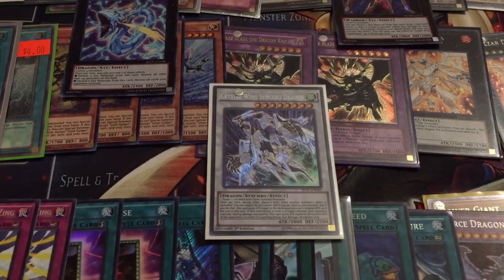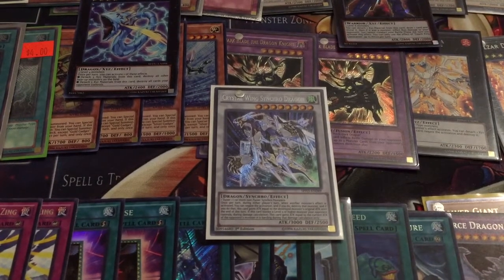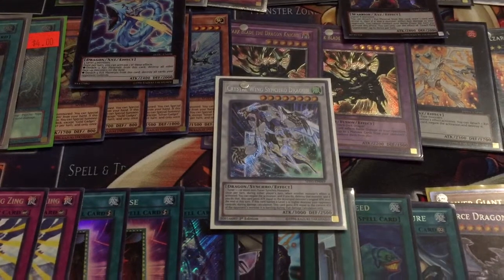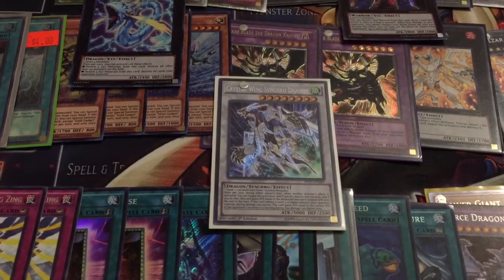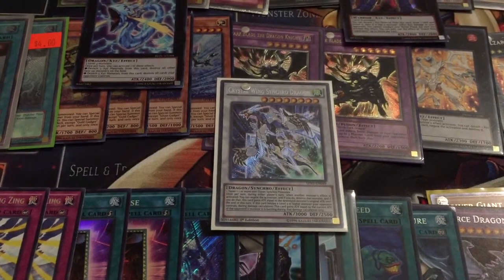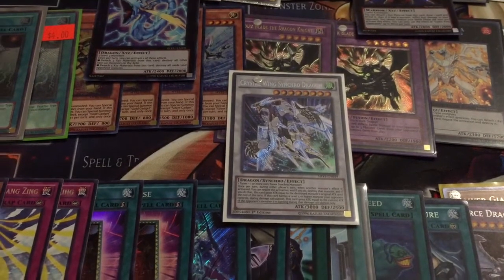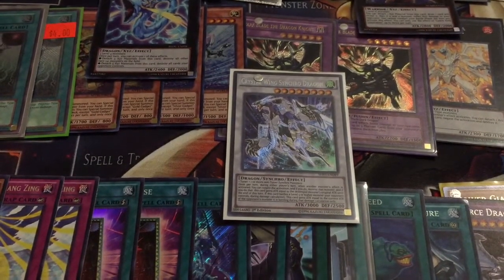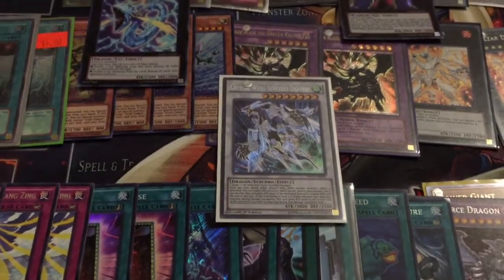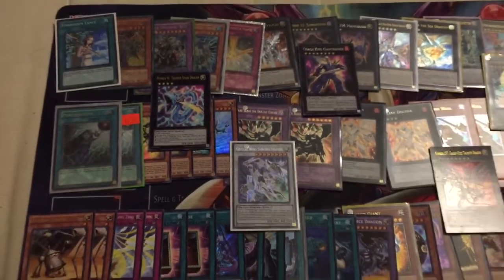Hey, what's up YouTube? This is the Mermail Master coming at you from the Team Time Riders Yu-Gi-Oh channel with the second in a series of day one wrap-up videos of the sneak peek. I just got back from the Invasion Vengeance sneak peek and thought I'd do a video showcasing how I did at the event. Let's take a look at all the cards I was able to bring home brand new.